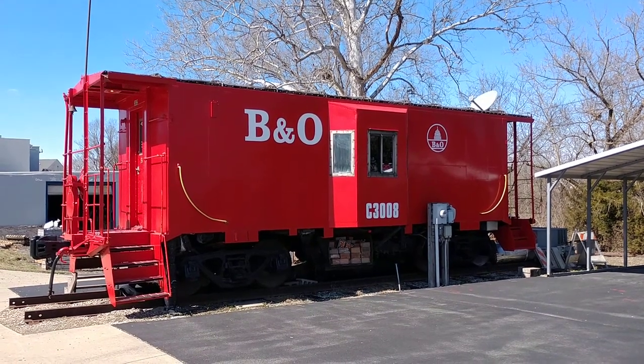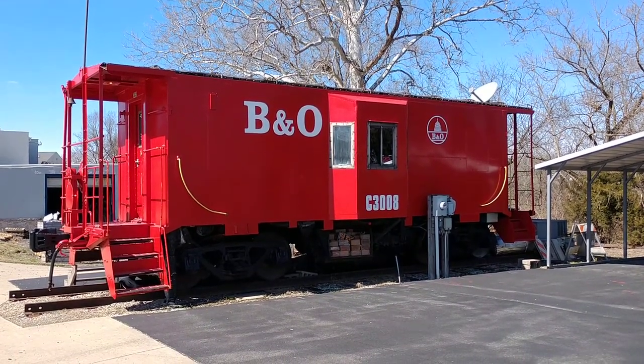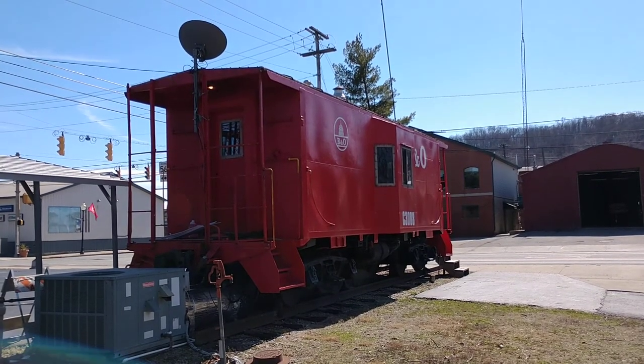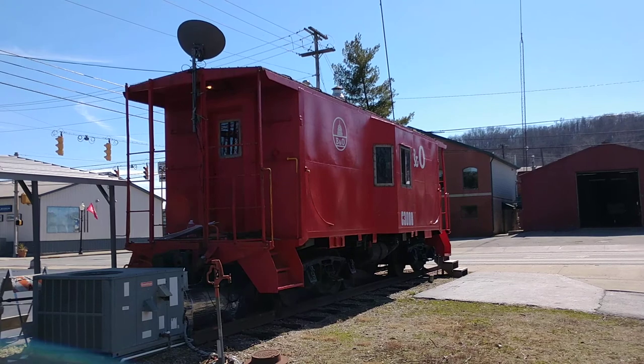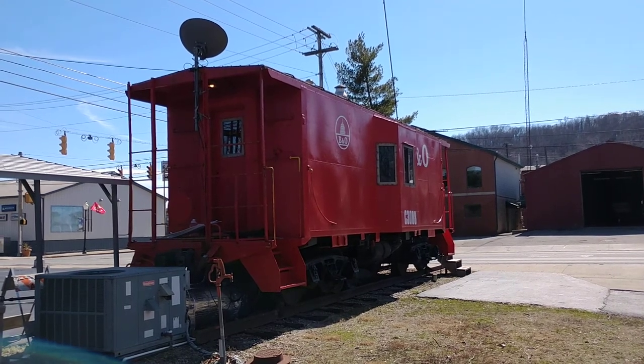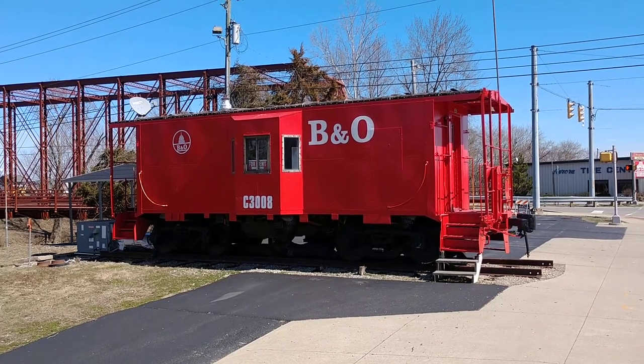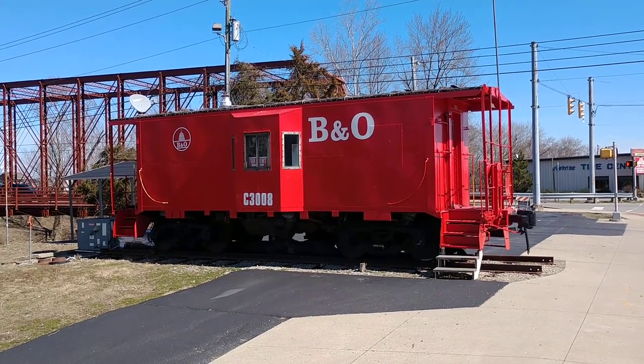Looks like she's been repainted in the last couple of years. So if you're wanting to see one of these beautiful cabooses — V&O — it's sitting right here in Aurora, Indiana.